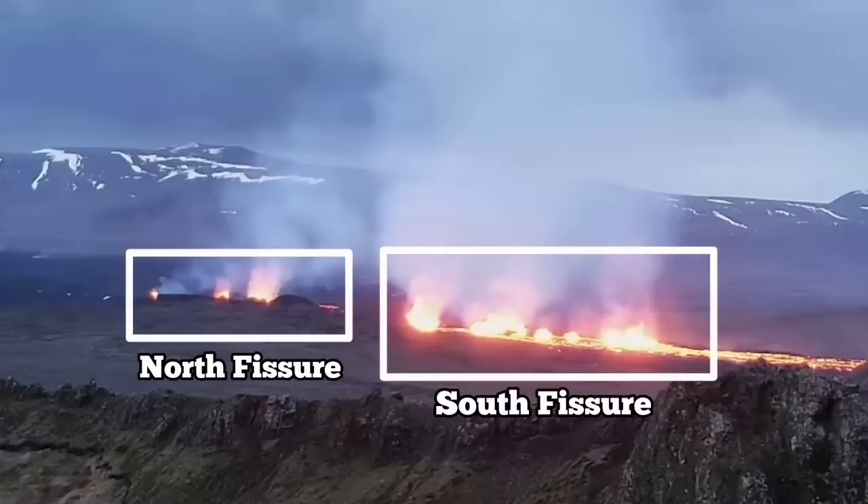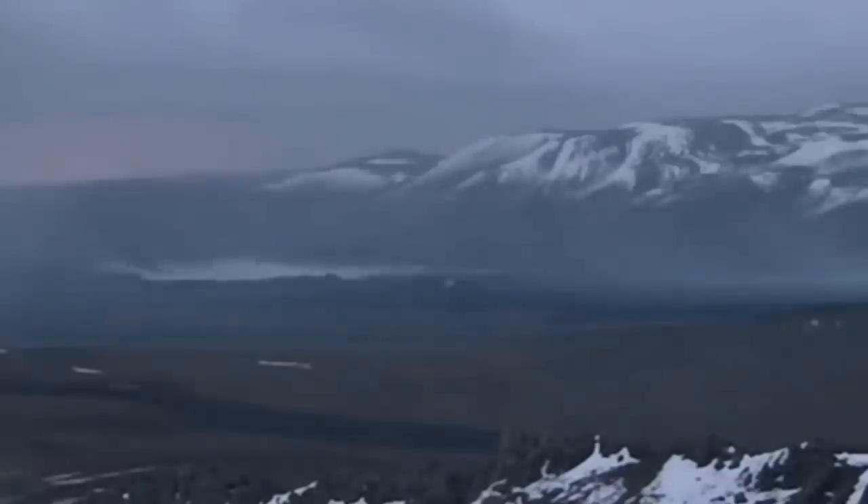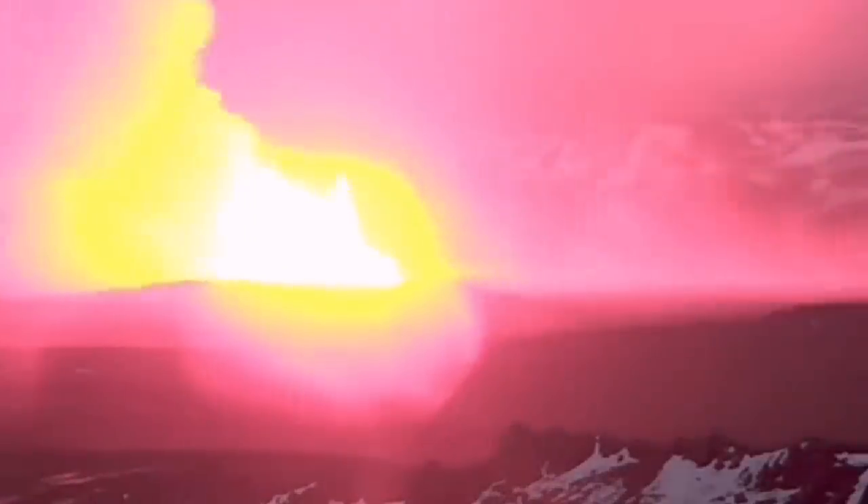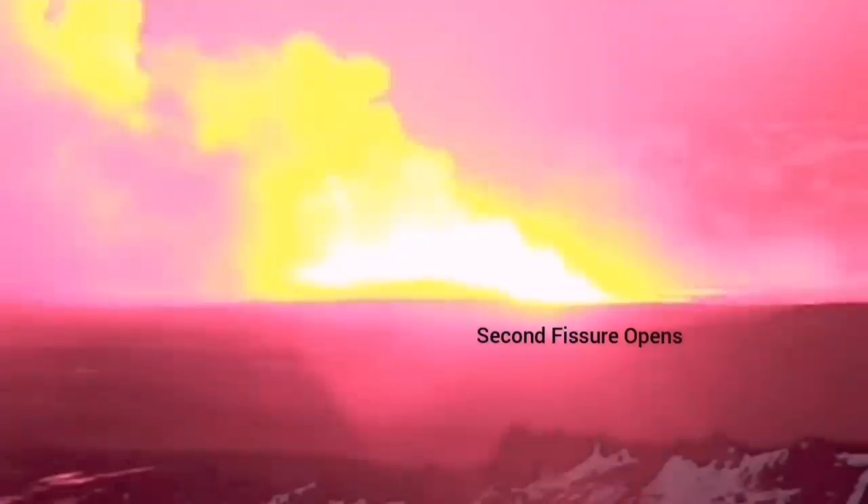There is a north fissure which erupted first and a south fissure which erupted second. This is the moment that the first fissure was opened, and the second fissure opened to the right side of it, towards the south.